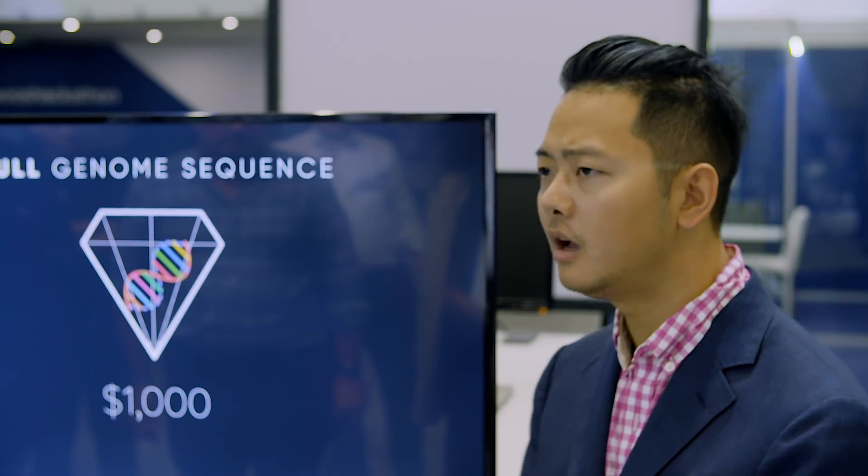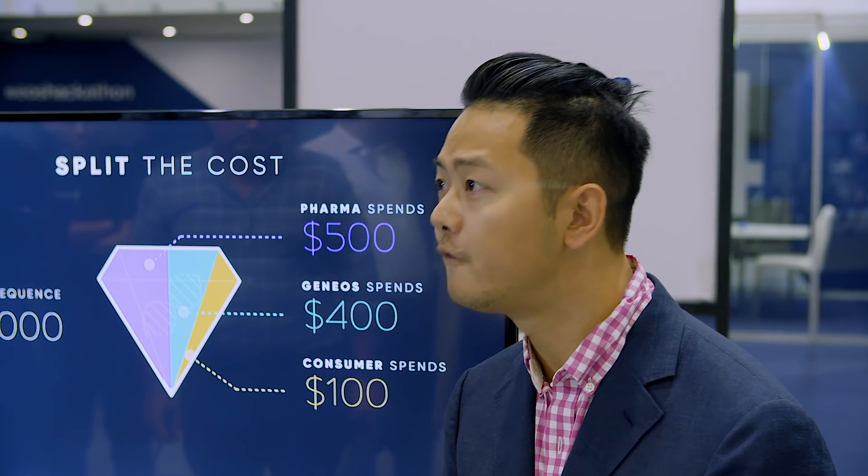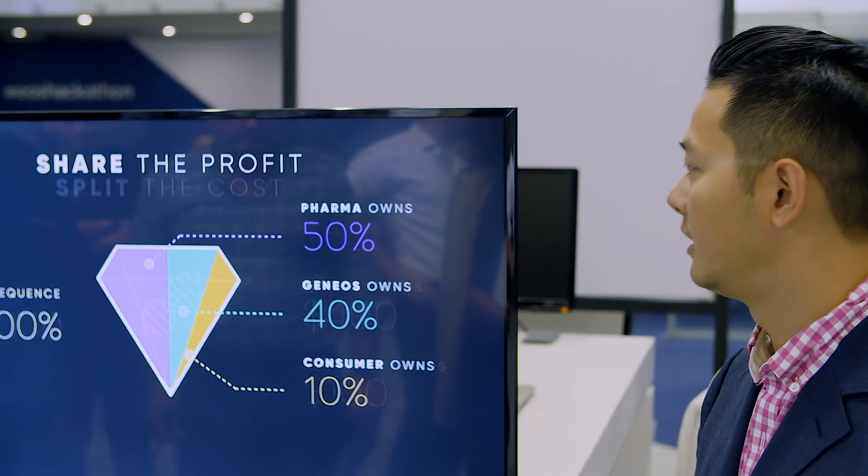Let me show you how this works. A full genome sequencing costs $1,000. So what if pharmaceutical companies pay $500? They already do. And let's say we pay $400, leaving the consumer to just pay $100. That's cheaper than 23andMe, but full sequencing.